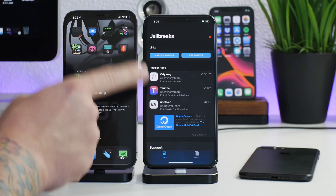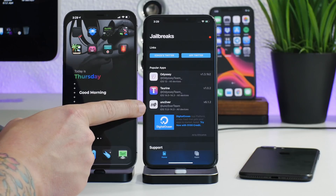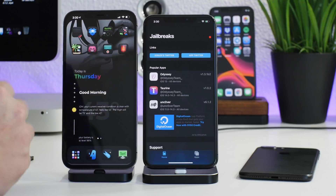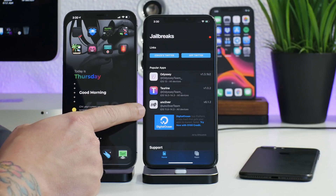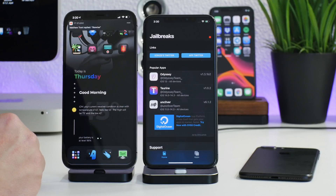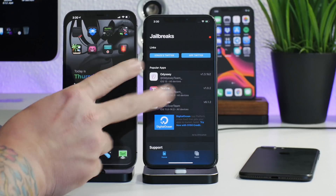Fun fact: I actually used unc0ver to jailbreak my iPhone 6 on 12.5.2 — that was a fun jailbreak to do. If you haven't seen that tutorial, I'd recommend checking it out. It was an absolute blast jailbreaking that relic of an iPhone 6. The video link will be in the description.